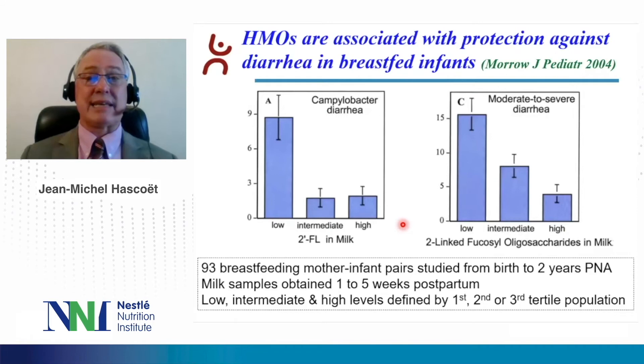Finally, Moreau and colleagues showed that HMO may be associated with a protection against diarrhea in breastfed infants. In this study of 93 breastfeeding mother-infant pairs, studied from birth up to 2 years postnatal age, they evaluated milk samples obtained from 1 to 5 weeks postpartum. They divided their population into low, intermediate, and high levels. They showed that regarding the level of 2-fucosyllactose in milk, there was a significant risk of campylobacter diarrhea when this level was too low compared to intermediate or high. When looking at the whole fucosyloligosaccharides in milk, they again observed a significantly higher risk of severe diarrhea with low levels.